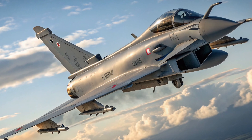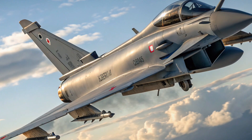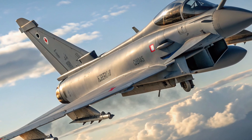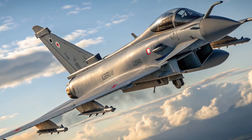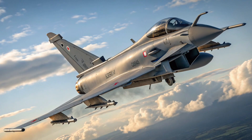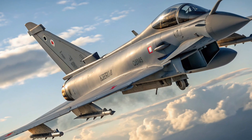In combat, the Eurofighter Typhoon has proven itself in multiple theaters. It has flown missions over Libya, Syria, and Iraq as part of NATO and coalition operations. The jet has been used for both air superiority and precision strike missions, often operating alongside American F-15s, F-16s, and F-35s. Pilots consistently praise the Typhoon for its speed, maneuverability, and advanced targeting systems.